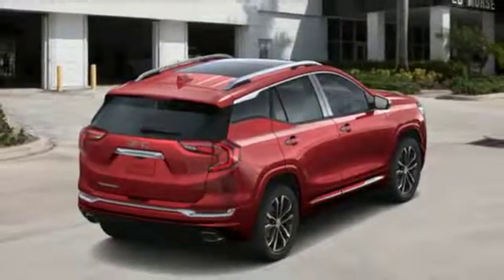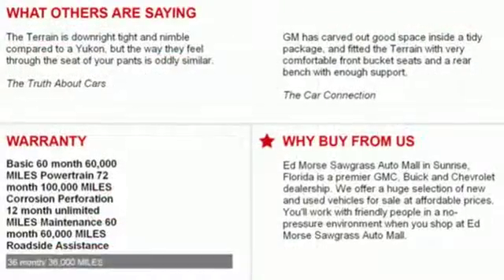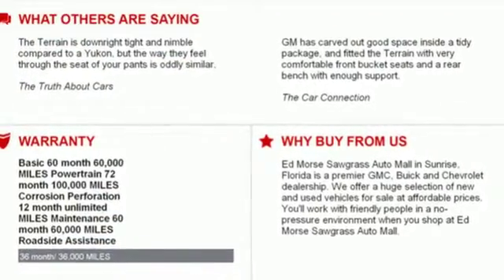Power tilt-down heated mirrors, Bluetooth streaming audio, hands-free lift gate, auto-dimming mirrors, and automatic transmission.